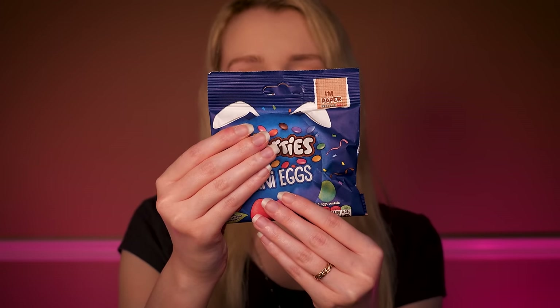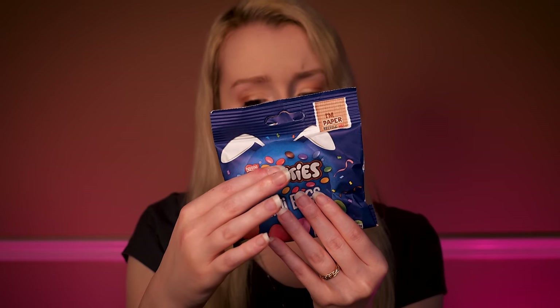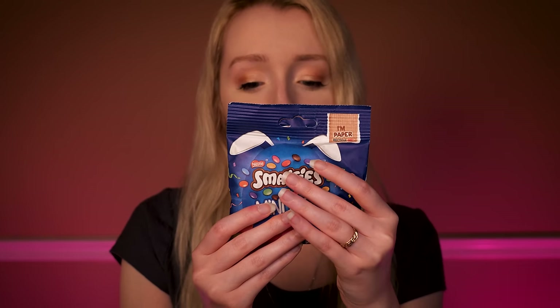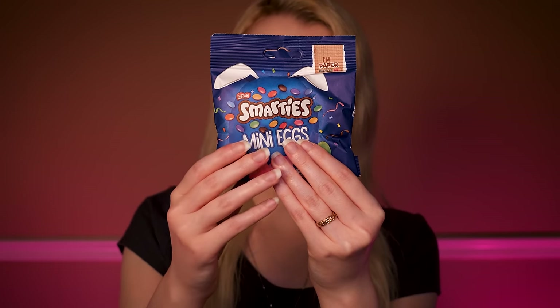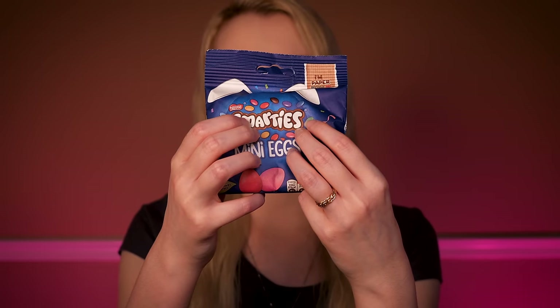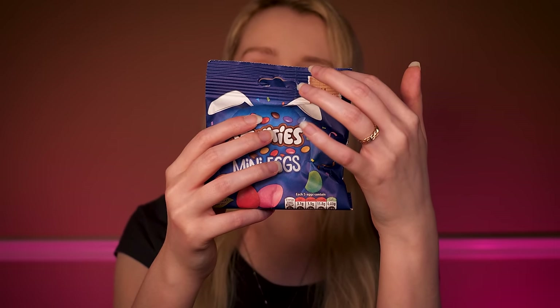These come in a small handy bag, and they are paper packaged, which is quite nice and helps with recycling. This is 80 grams - a nice size for yourself or to share. They're full of lovely coloured eggs - there was orange, yellow, and blue, but I think there might be some more colours inside. I've tried these myself and they do have that nice ganache flavour. Just a nice different take to the Cadbury version, especially if you're looking to try something new.